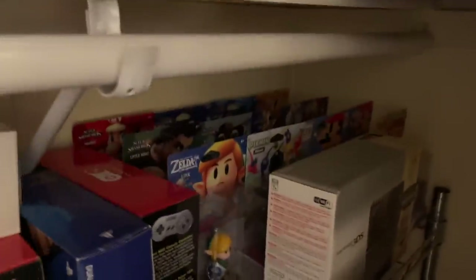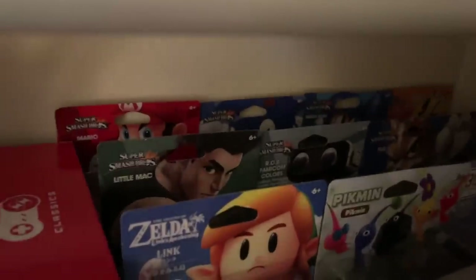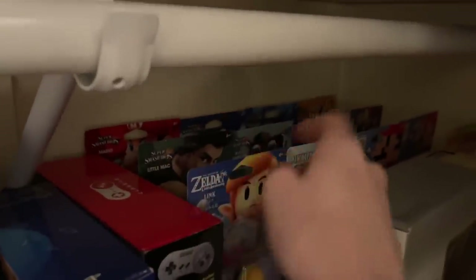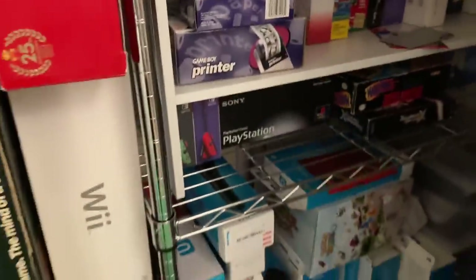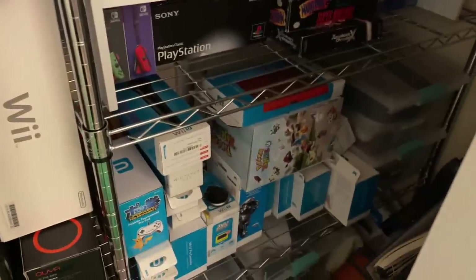I have about 12 or 13 amiibo I keep in the box — ones I always kept sealed because I liked them. I kept those Smash Bros. ones sealed; I bought doubles of the ones I really liked. I wanted the big four: Mario, Sonic, Mega Man, Pac-Man. Then I liked Little Mac, Rob, Fox, and Captain Falcon. There's also the Zelda 8-bit one, two Mario 8-bit ones, Pikmin — I really wanted that one — and the Link's Awakening one.